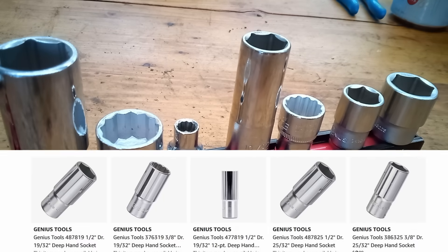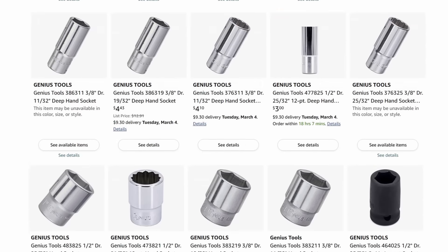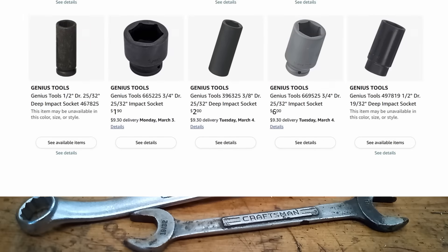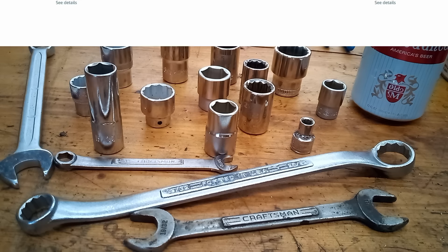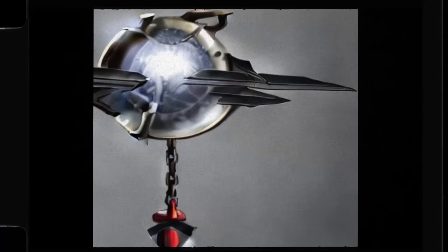Otherwise, I found Genius Tools still makes 32nd-of-an-inch size sockets. They even have deep socket versions too. Thanks everyone for watching. We'll go back to another tool company history for the next episode, so be sure you're subscribed for that. See you later.